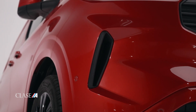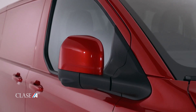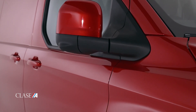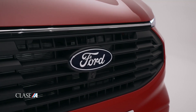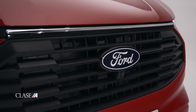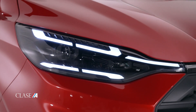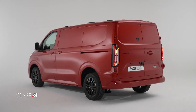Sistema Ford Pro: más que una simple furgoneta de trabajo, la nueva Transit Custom es solo una parte de toda la solución integrada Ford Pro. Incluye un conjunto de aplicaciones de software inteligentes y herramientas de gestión de flotas como Ford Pro e-Telematics y Ford Pass Pro, todo diseñado para aumentar el tiempo de actividad de los vehículos y maximizar la productividad de cualquier empresa.